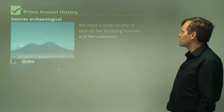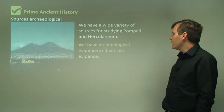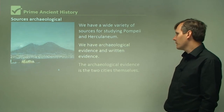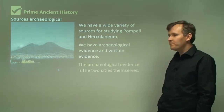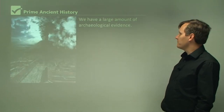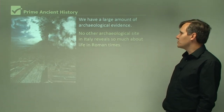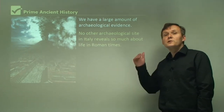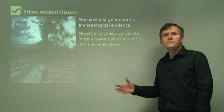We have a wide variety of sources for studying Pompeii and Herculaneum — archaeological evidence and written evidence about these cities. The archaeological evidence is the two cities themselves. No other archaeological site in Italy reveals so much about life in Roman times, because what you have is two cities that were destroyed in a volcanic eruption, and nobody knew about them for 1,500 years.